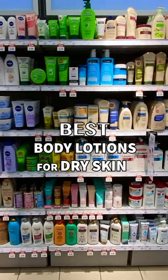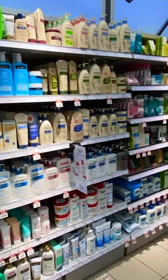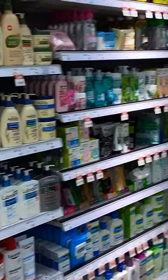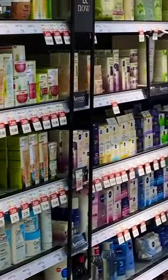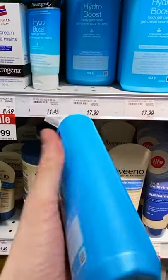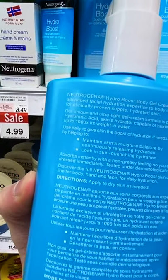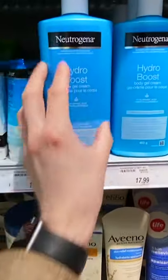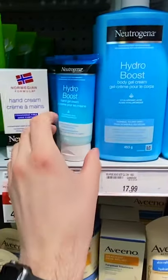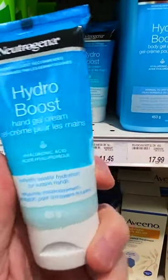Today we are shopping for the best body moisturizers and lotions you can find at the drugstore this winter for dry skin, itchy skin, rough skin, even eczema. First up we have the Neutrogena Hydra Boost — their ultralight gel cream formula powered by hyaluronic acid, which is capable of holding a thousand times its own weight in water. That is going to so deeply hydrate your skin. They also have a hand gel cream.